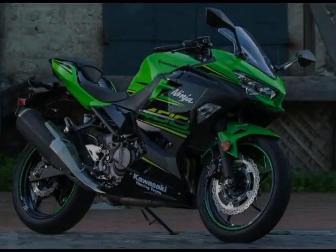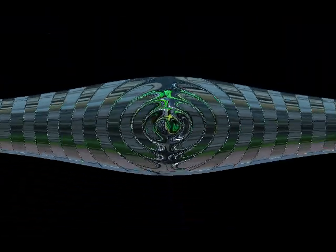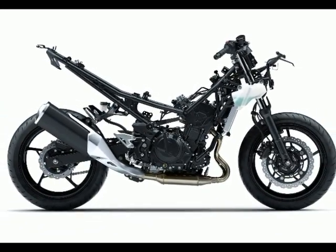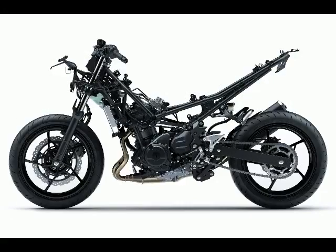2018 Kawasaki Ninja 400 Specs. Engine Type: Parallel Twin. Displacement: 399 cubic centimeters. Bore x Stroke: 70.0 x 51.8 millimeters. Compression Ratio: 11.5:1. Valve Train: DOHC, 4 valves per cylinder. Fueling: EFI. Cooling: Liquid. Transmission: 6-speed with positive neutral finder.